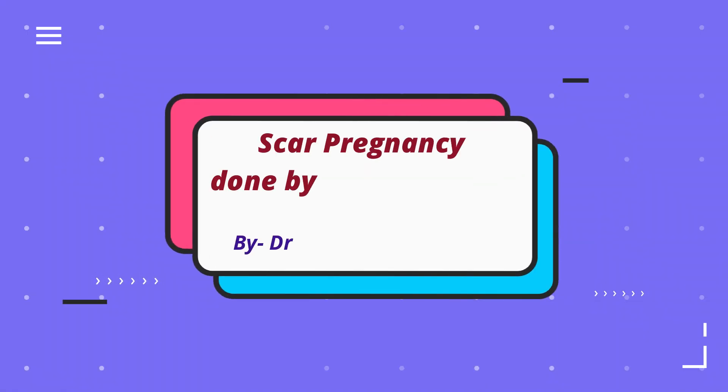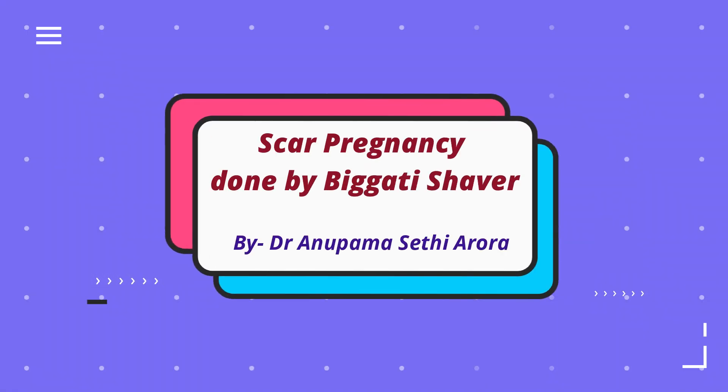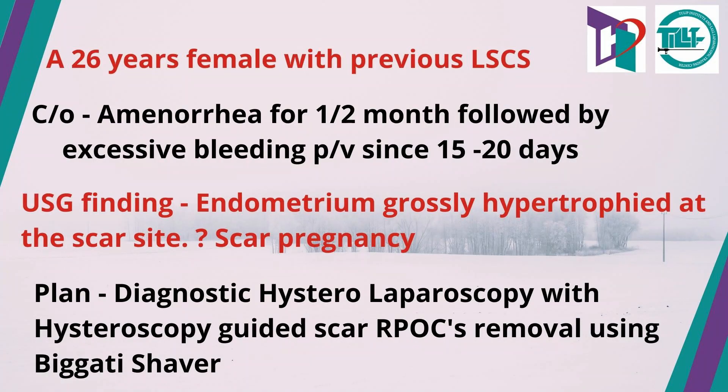Scar pregnancy excision done by Bigatti Shaver. A 26-year-old female with a previous caesarean section presented with complaint of amenorrhea of 1.5 months, followed by excessive bleeding PV since 15-20 days. Her ultrasound scan was suggestive of scar pregnancy, and a plan of diagnostic hysterolaparoscopy with hysteroscopy-guided scar RPOC removal using Bigatti Shaver was made.